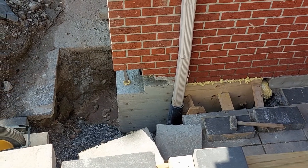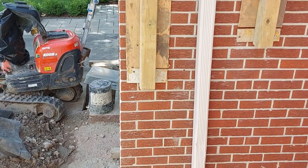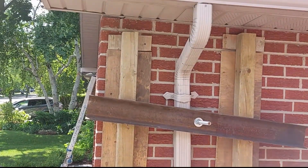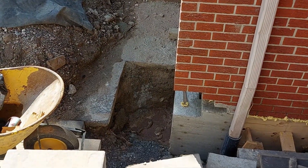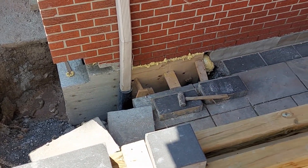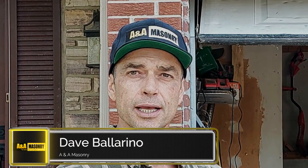Most people out there think concrete is concrete, and that all concrete is the same. But did you know that to have a great concrete job that is going to last a long, long time requires very exact and detailed work, as well as the proper time to put into it to make sure it does last. Here is Dave on an underpinning job who is going to describe some of the details as to why the concrete failed.